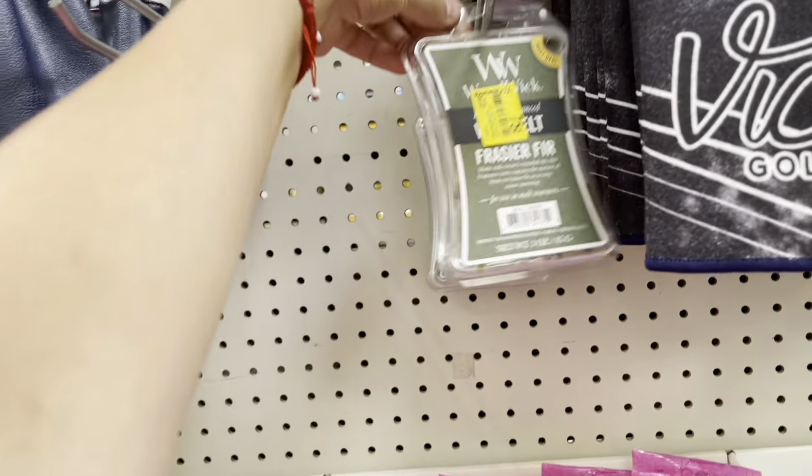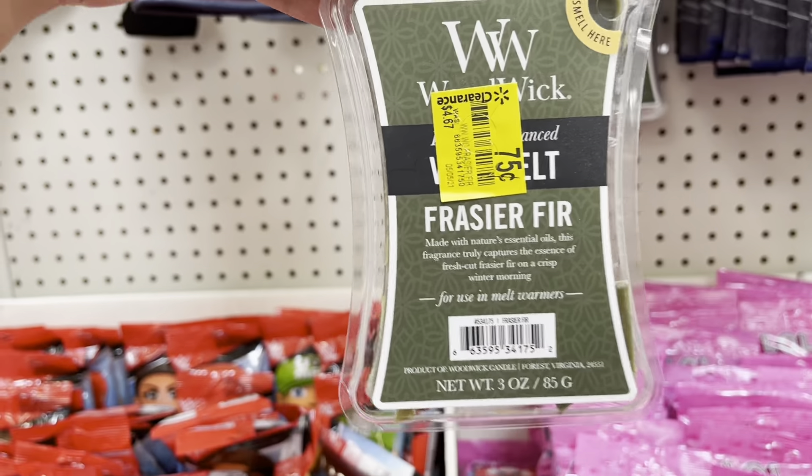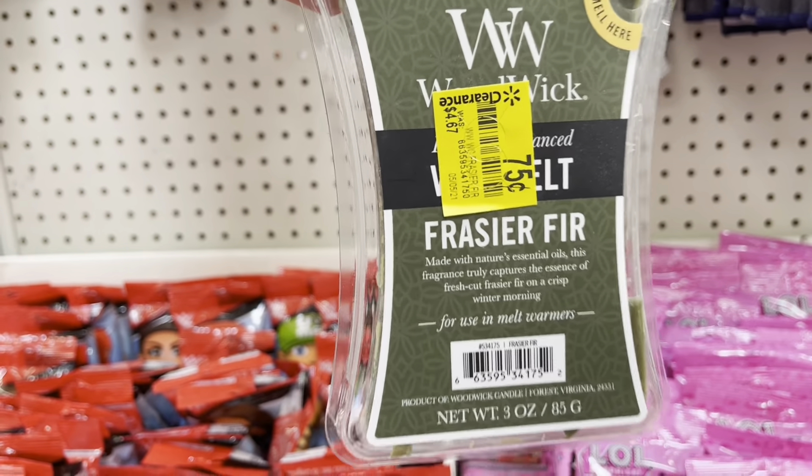Hello guys, welcome back to another video. Thank you so much for returning. So today we are back at Walmart — a different location. We're actually in Gilbert and I wanted to share a few things here at this clearance aisle.